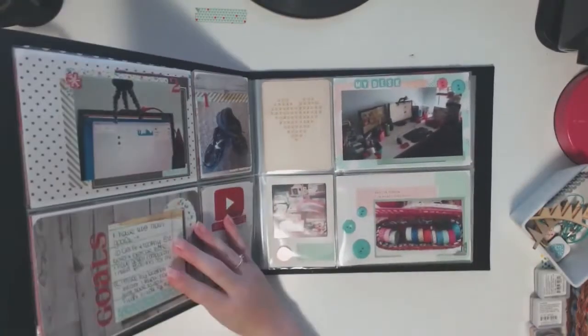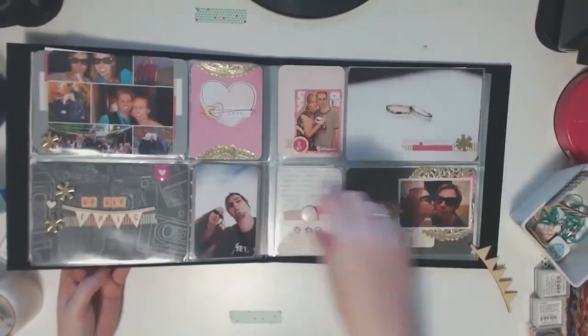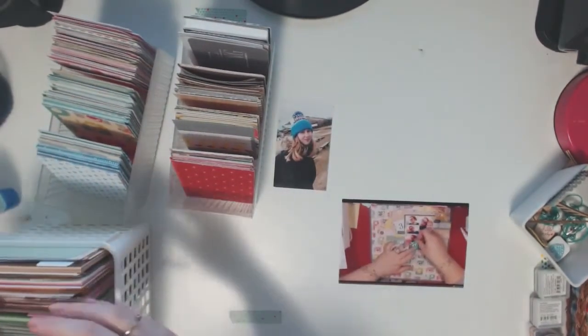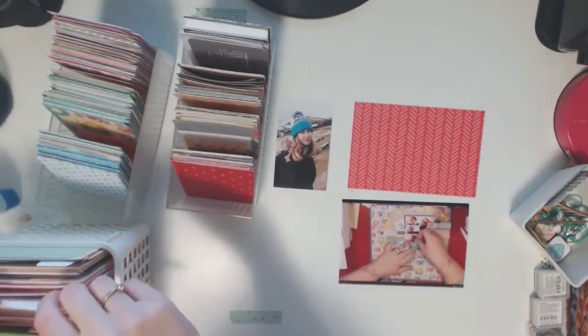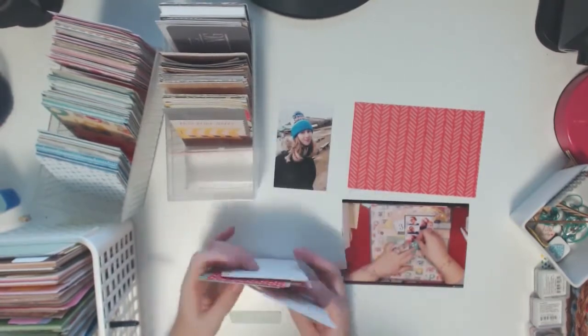Hello everyone, my name is Carly Hamilton and I'm here with you for a process video for my Month of Me album. One of the things I like to do is keep my photos already in the spot they're going to go in the album — that helps me with planning and seeing what pages I have left to do, and I love looking through and seeing what pages I've done.